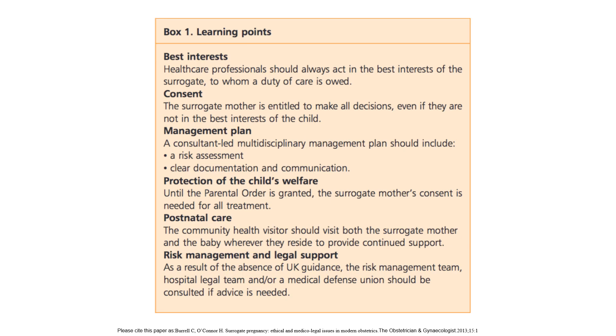Key learning points for surrogate pregnancy management: healthcare professionals should always act in the best interest of the surrogate, to whom a duty of care is owed. The surrogate mother is entitled to make all decisions even if not in the best interest of the child. A consultant-led multidisciplinary management plan should include risk assessment, clear documentation and communication. Until the parental order is granted, the surrogate mother's consent is needed for all treatment. The community health visitor should visit both the surrogate mother and the baby wherever they reside. In the absence of UK guidance, the risk management team, hospital legal team, and/or medical defence union should be consulted.